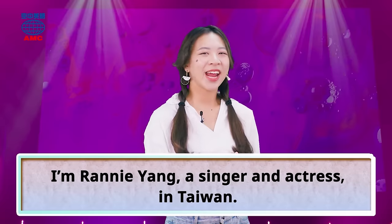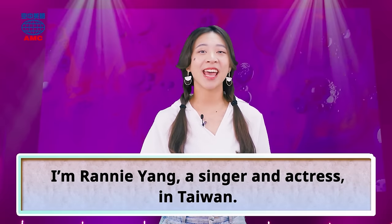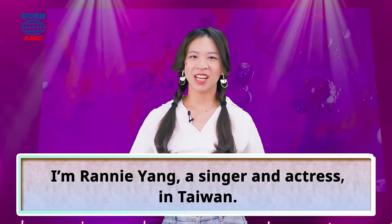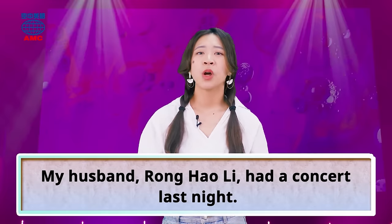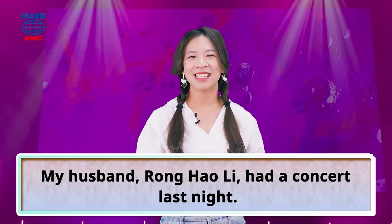Hey guys, I'm Rainey On, a singer and actress in Taiwan. Are you thinking this is not my song? It's Lee Runghao, right? Yes, that's right. I just wanted to sing my husband's song. My husband Ron Hao Lee had a concert last night.